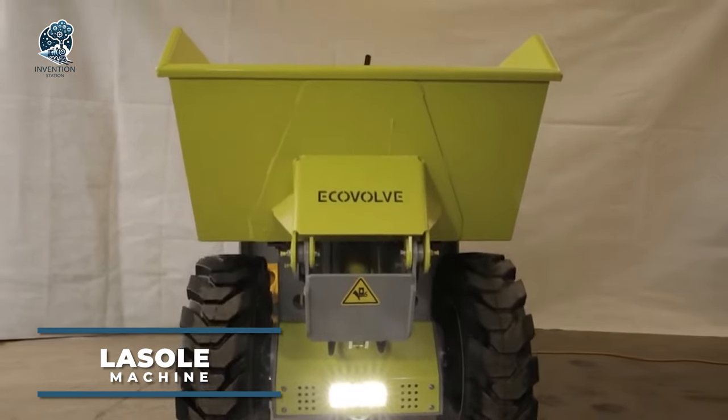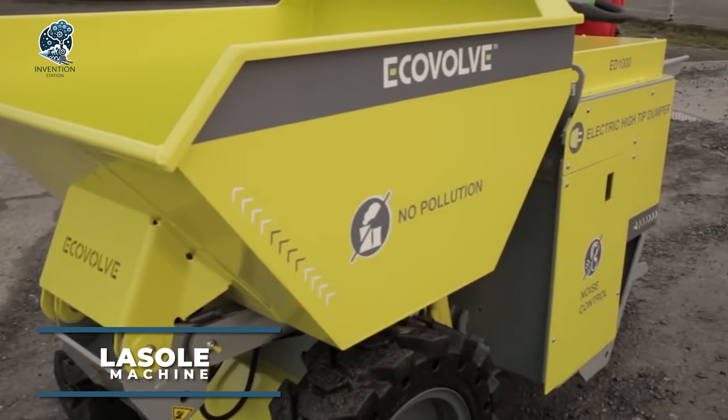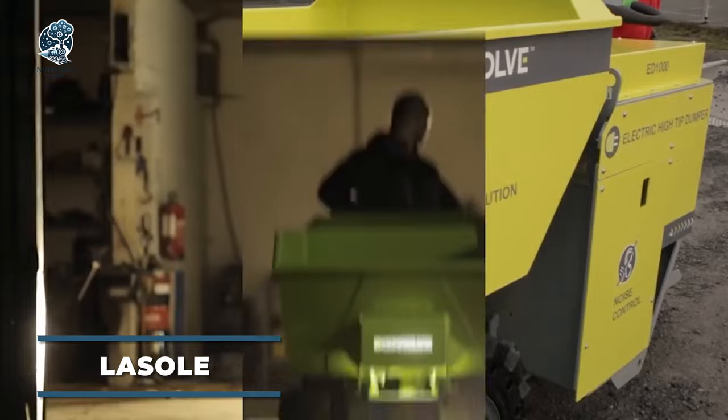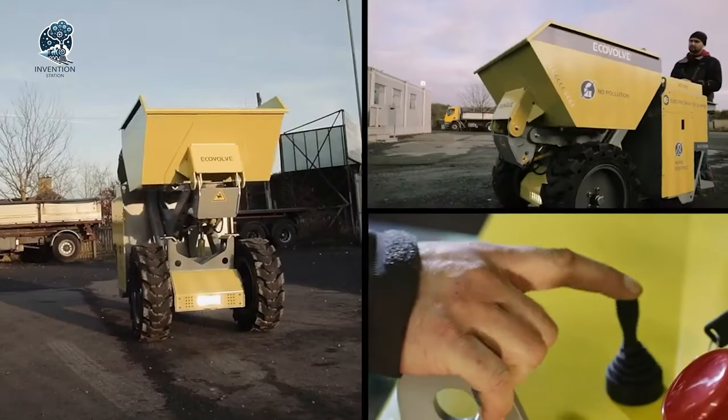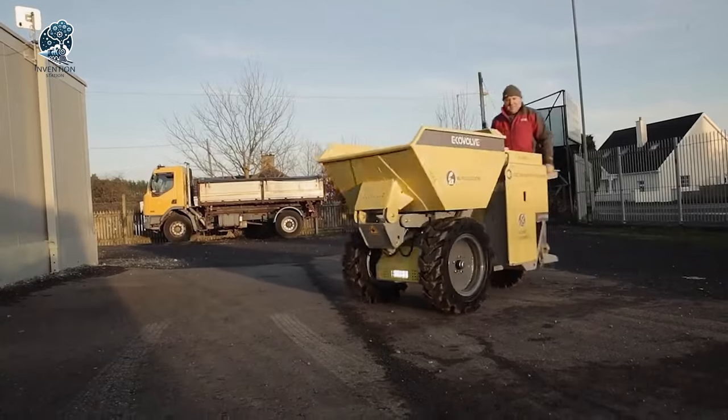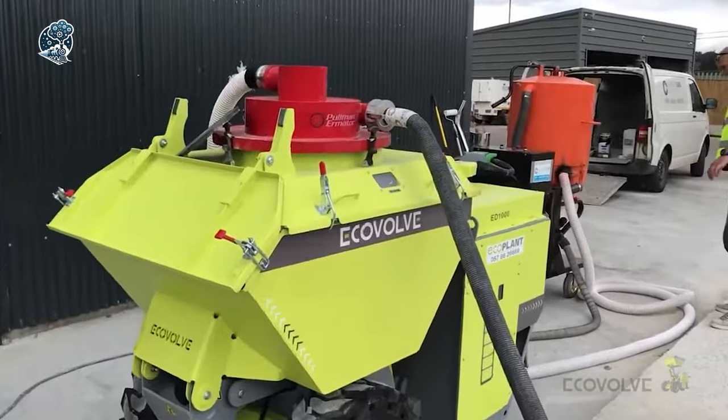EcoVolv electric dumper, a revolutionary electric vehicle reshaping industries. Designed for construction, landscaping, agriculture, and beyond, this cutting-edge marvel boasts versatility. Its standout feature? A game-changing, eco-friendly design.